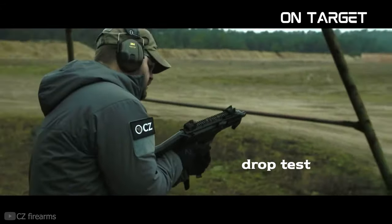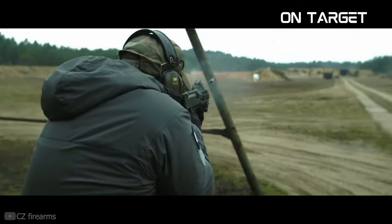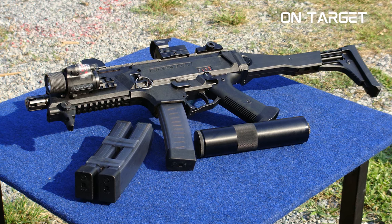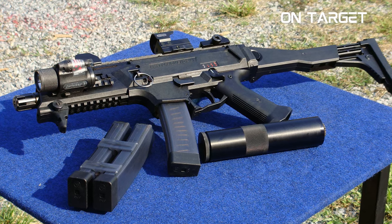With its ergonomic design and intuitive controls, the CZ Scorpion EVO series is an ideal choice for anyone looking for an effective firearm. Most of its parts are made from polymer, while the important components are constructed from metal. This combination makes the gun proficient, yet lightweight.